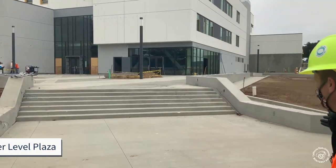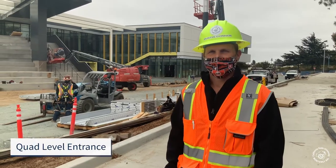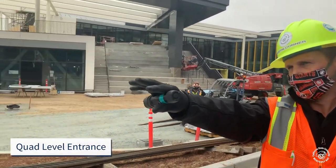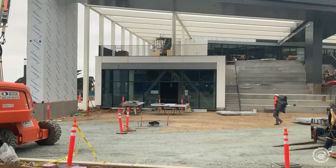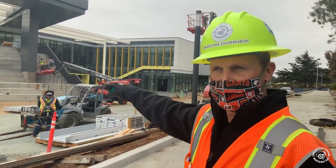This is our new lower plaza. And up front here in the quad level, you can see over here, this is the entrance to the old quad. Coming into the new plaza here. Another set of podium stairs — this is the outdoor variety.